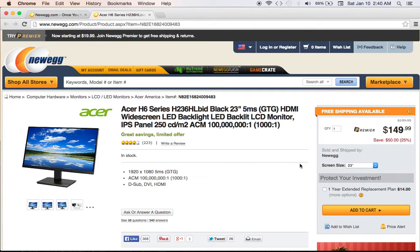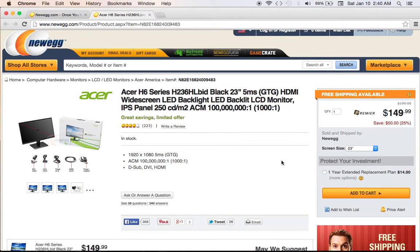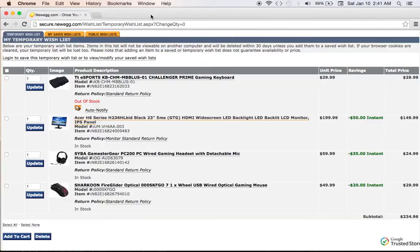An IPS panel's lighting technology gives a much better picture — the colors are more true to life and you get a better visual experience overall. Find an IPS panel at 23 to 24 inches, 1920 by 1080, and make sure it has HDMI because you're going to want that eventually. Since prices vary so much, there are plenty of different models from Acer and ASUS all in this price range that fluctuate in price — that's my monitor recommendation for budget peripherals.